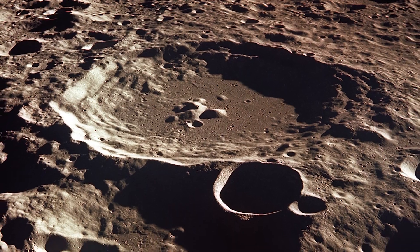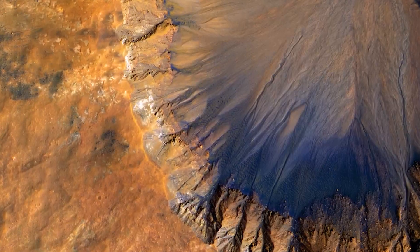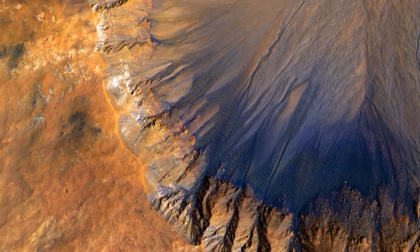Craters form after large rocks or chunks of ice crash into a planet's surface, essentially leaving behind a giant hole. Craters give us a picture of the past and tell us how old a planet may be, and they give us a peek into the future, showing us what minerals are there and what kind of life could survive.